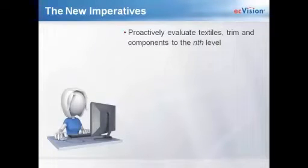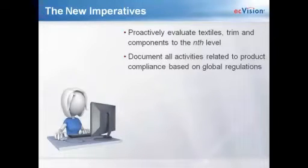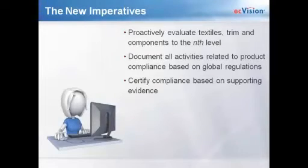The other aspect of product safety is that all of the states are coming on board. Washington, Maine, and Illinois are just some of the states that are passing state-level regulations. So it's really important that as a brand retailer or manufacturer, you evaluate your textiles, trim, and components down to the end level — sometimes down to your Tier 2 or Tier 3 supplier. You also need to document all of your activities related to product compliance based on the global regulations you're facing.